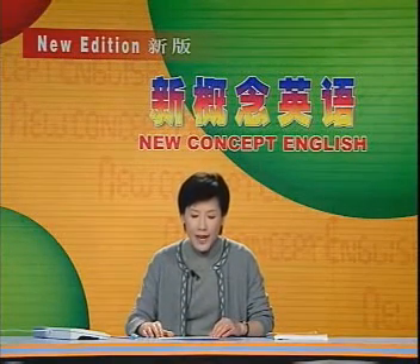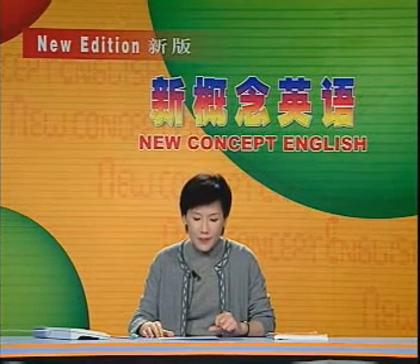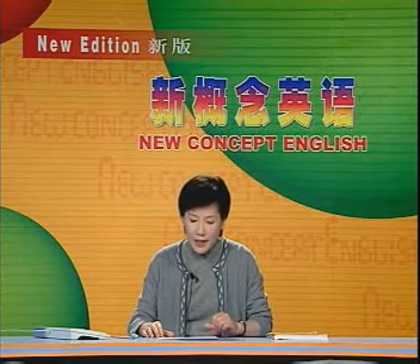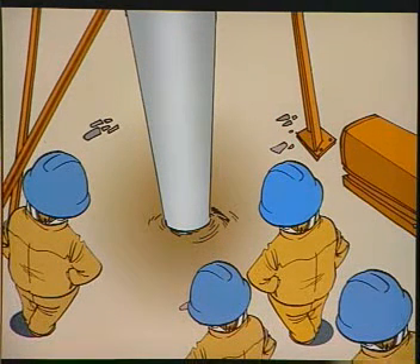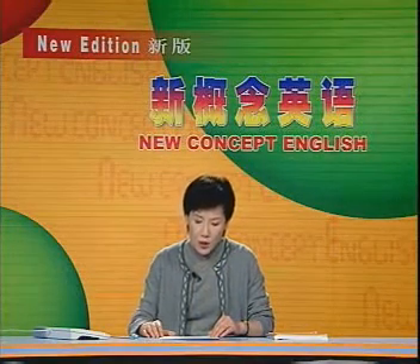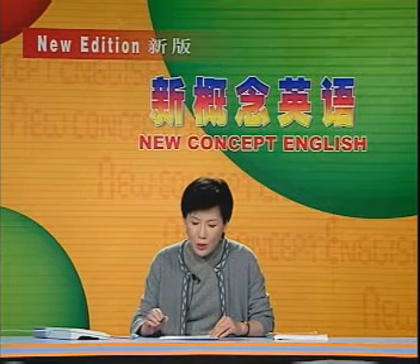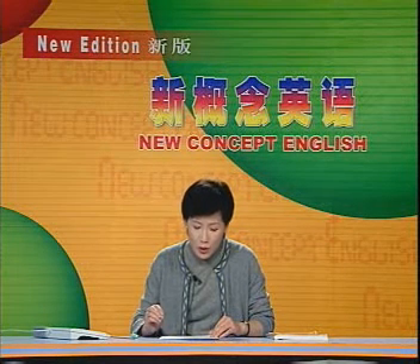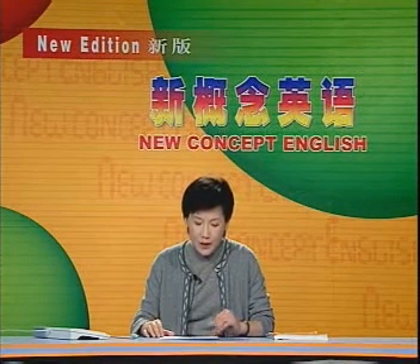这是一篇说明文，说明开采海洋石油的过程。课文一共有两段。第一段讲为寻找石油钻的洞的特点，和如何钻洞的。为石油钻的洞是所有洞穴中最深的，但也是最小的钻孔。石油工人先确定钻孔的地点，然后竖起井架，把装有钻头以及由发动机带动旋转的钻杆一截一截地钻入地下，再从地下拉出来。